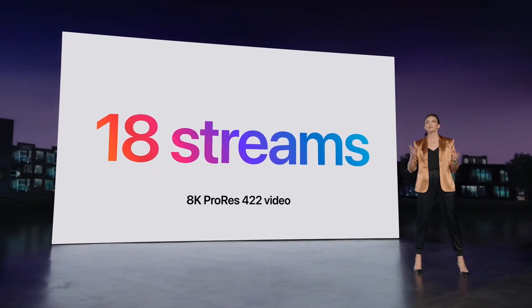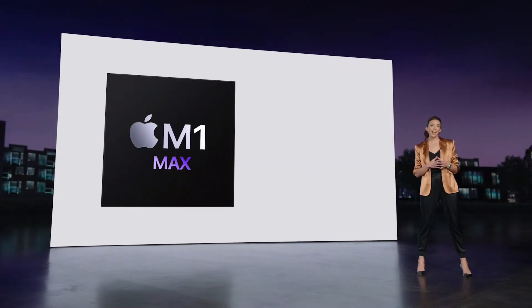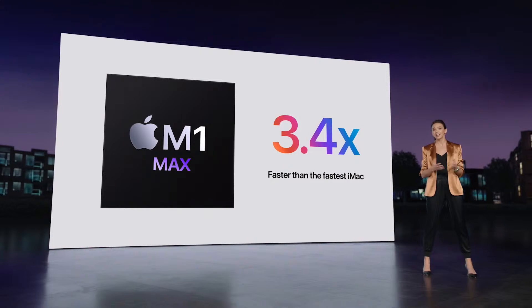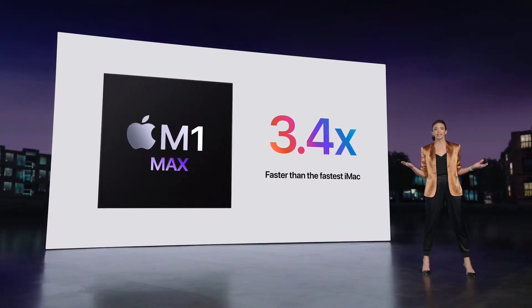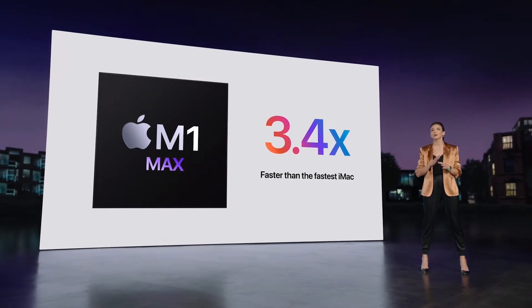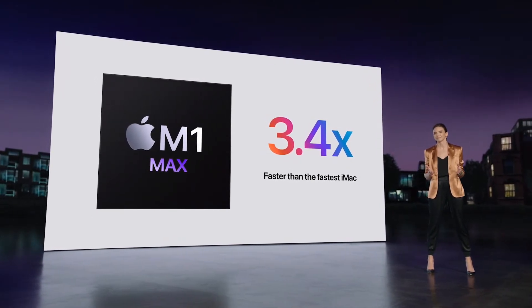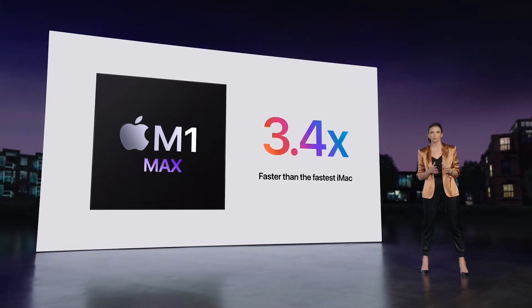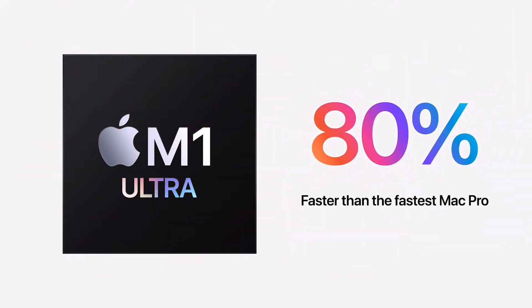To sum up this game-changing performance: Mac Studio with M1 Max is up to 3.4 times faster than our fastest iMac — a huge upgrade for 27-inch iMac users looking to move to more powerful Apple Silicon. And for those looking for the most extreme performance, Mac Studio with M1 Ultra is up to 80% faster than our top-of-the-line Mac Pro.